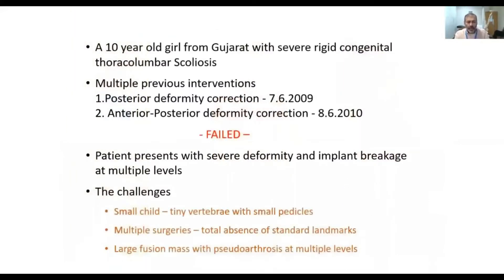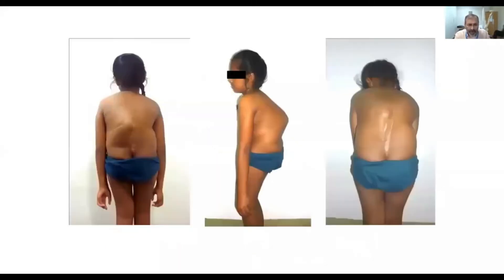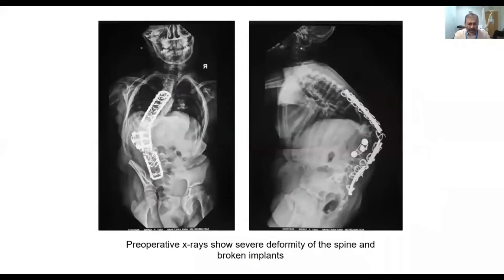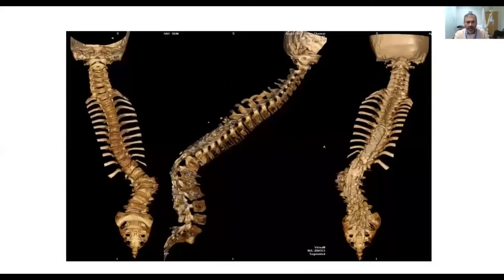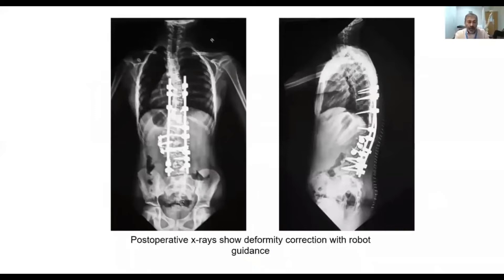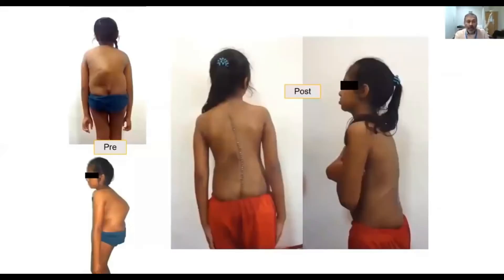This child had a severe congenital spinal deformity and had undergone multiple surgeries — this becomes a huge challenge. The child is small, the pedicles are small, she has had multiple surgeries, and the implants have given way. There are no landmarks for screw placement. The robot is very useful in this kind of situation, and I don't think this kind of surgery can be done without the robot.